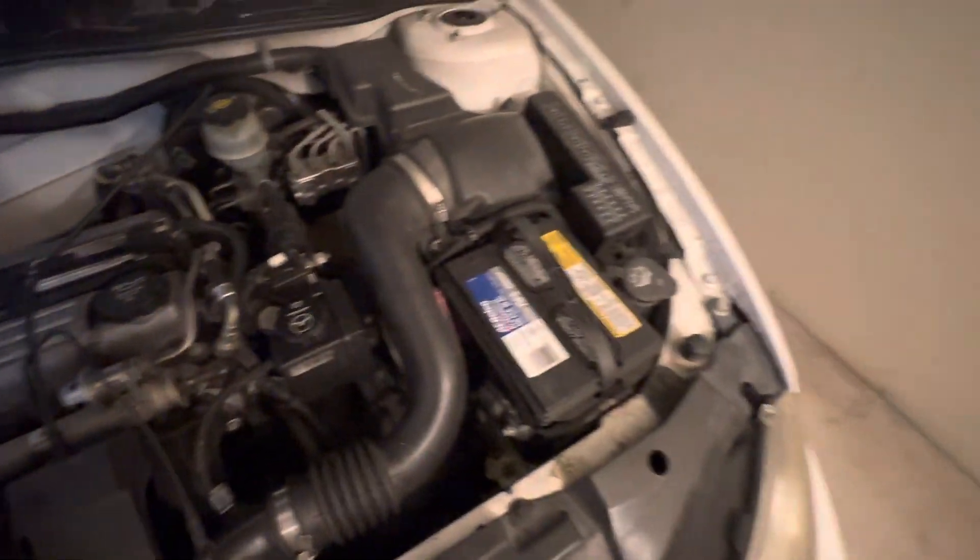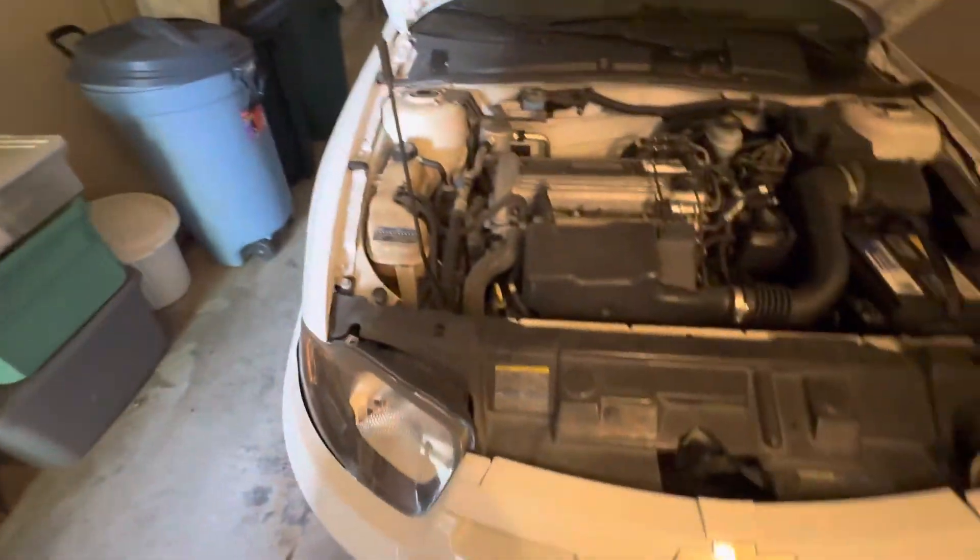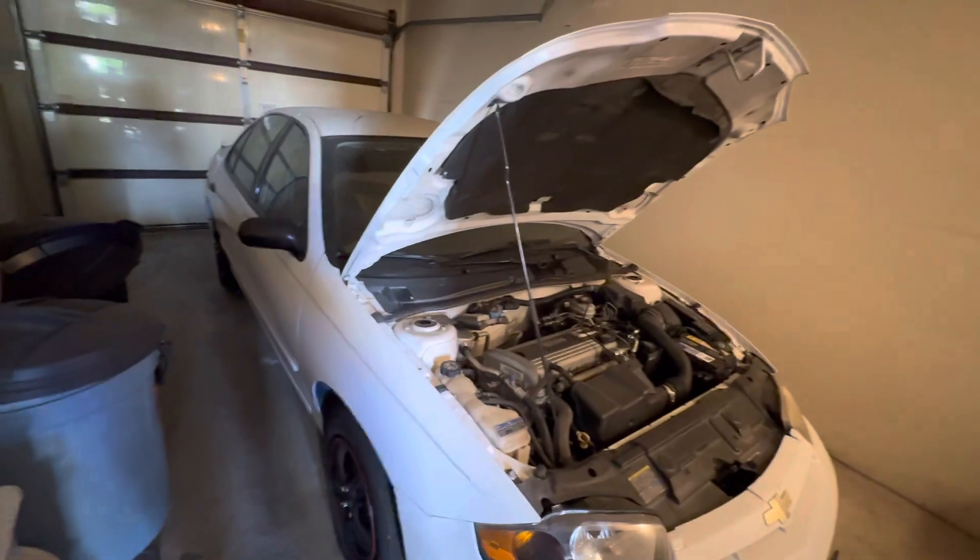The engine looks nice and clean. It's going to need a new battery, obviously. There's no title — this sells parts only with a parts only bill of sale. But if you want to get a title, you'll have to run a lien sale and charge them whatever your costs of moving and storage are.